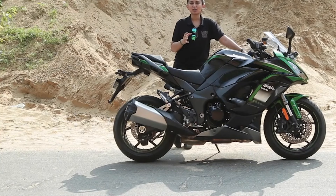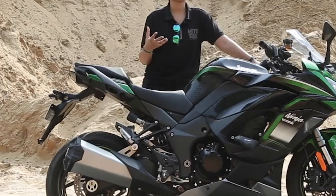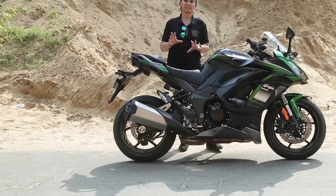From Kawasaki's intelligent traction control system to selectable riding modes, this machine adapts to your every whim and riding condition. One feature that truly sets the Ninja 1000 SX apart is its versatility.